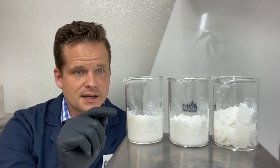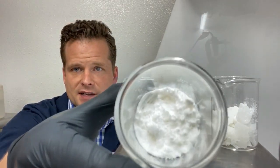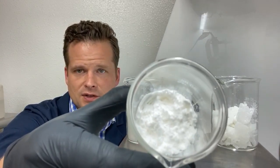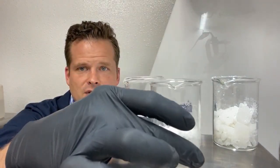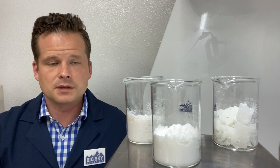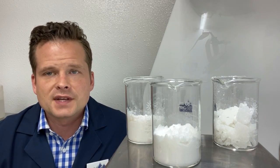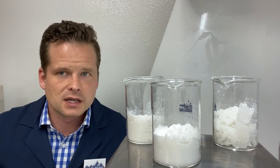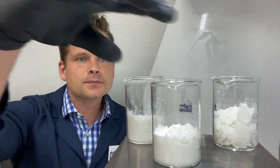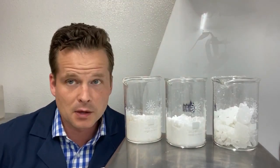Our standard CBD isolate has a brighter white color with a very fluffy, crisp crystal composition. This is what is generally sold when shopping around for CBD isolate — it's above 98% potency, oftentimes advertised as 99%. It has very minimal scent and very minimal flavor.